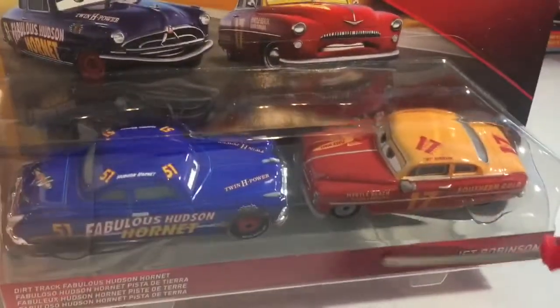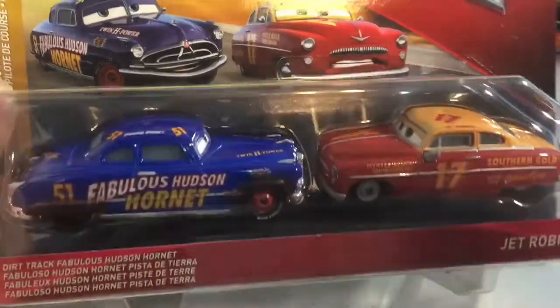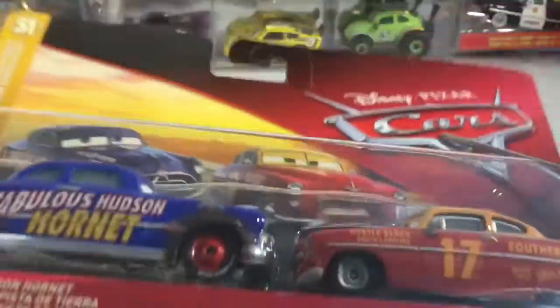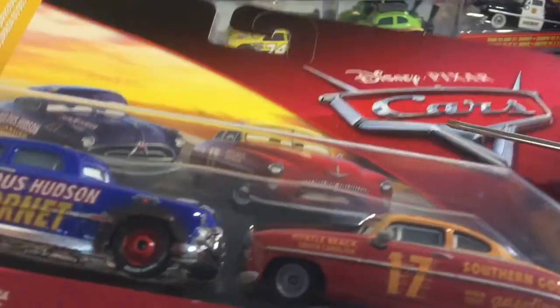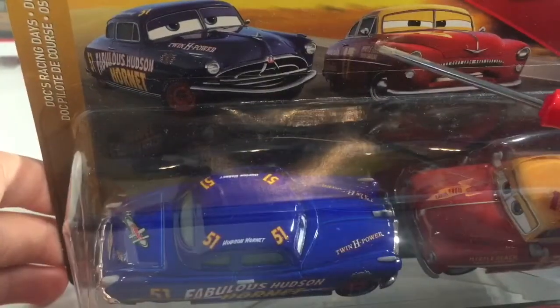There is obviously the bump on the name tag because it is made in Thailand. It has the red Cars logo over a vast majority of the package with the art of Dirt Shrek, Doc, and Jett Robinson.